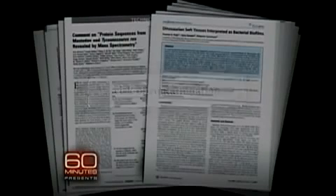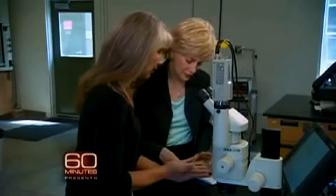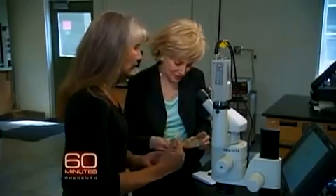Critics said their samples might have been contaminated, or that the supposed blood vessels were actually something called biofilm, a type of slime. But as Mary showed us, she's been able to replicate her findings.